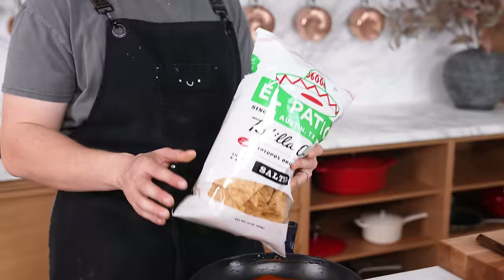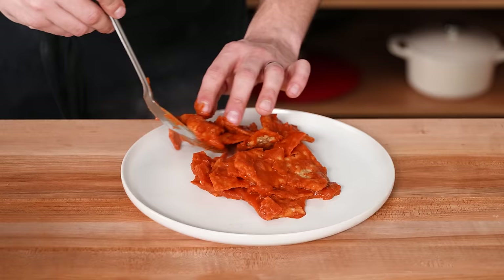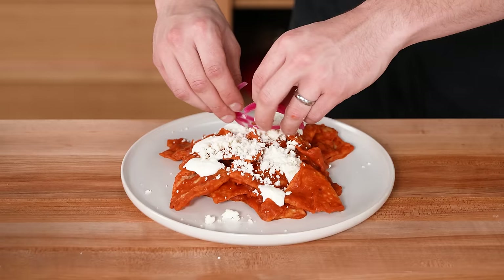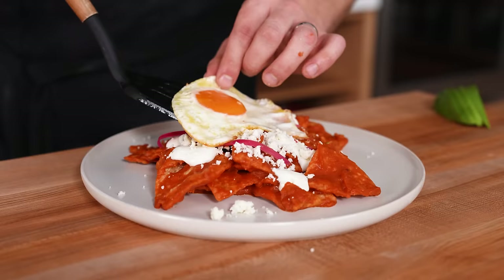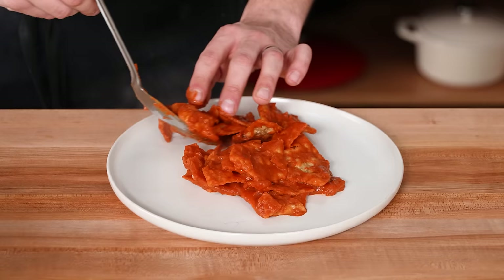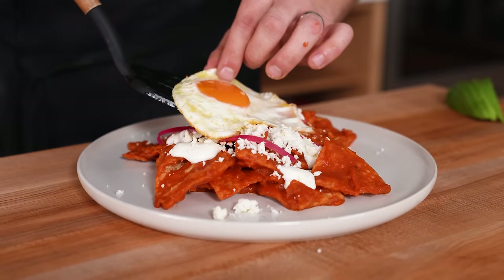Add as many tortilla chips as will fit in the pan — around five to eight ounces — and stir with a spatula until the chips are evenly coated in the sauce. Then you can put whatever you want on top: Mexican crema, queso fresco, pickled or fresh red onions, scrambled or fried eggs, avocado, cilantro. The base is just the chips coated in the sauce. An egg on top is kind of a requirement, but all the other things are up to you.